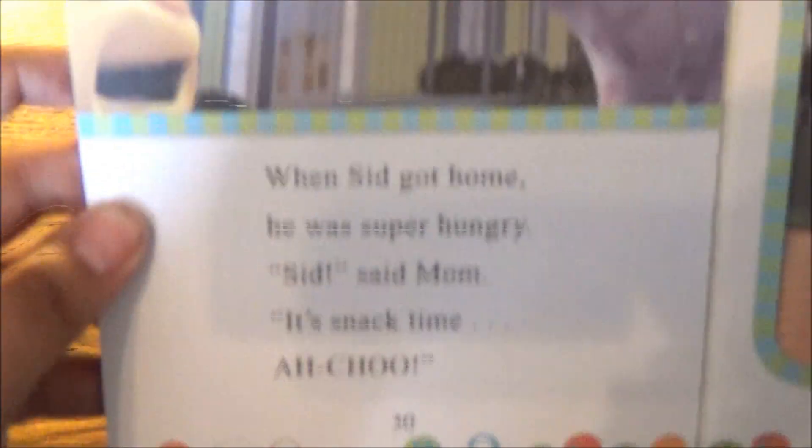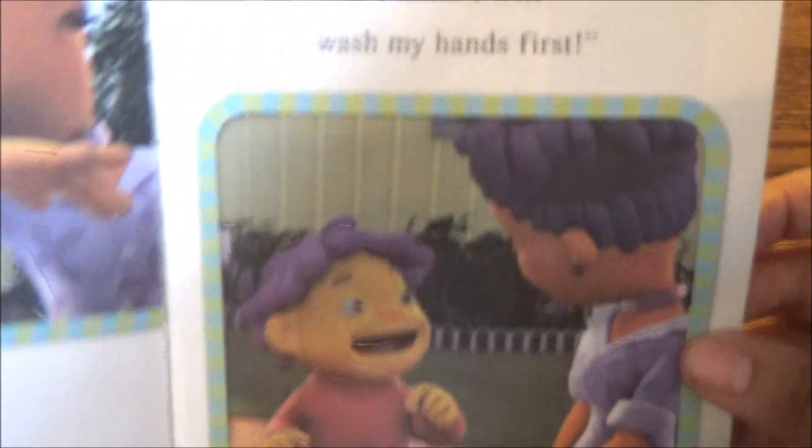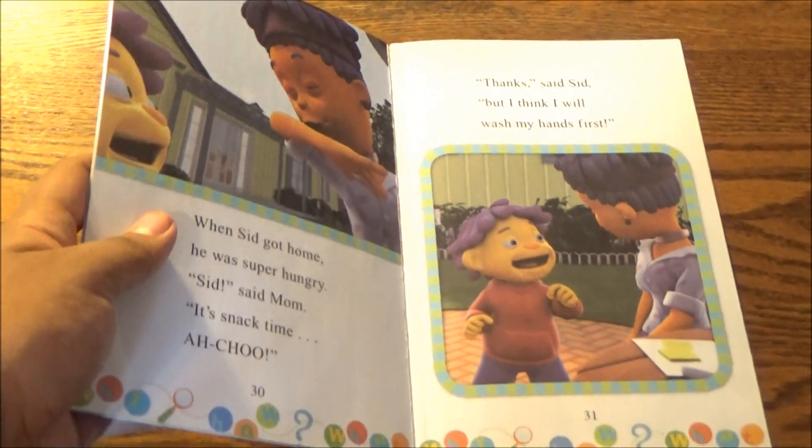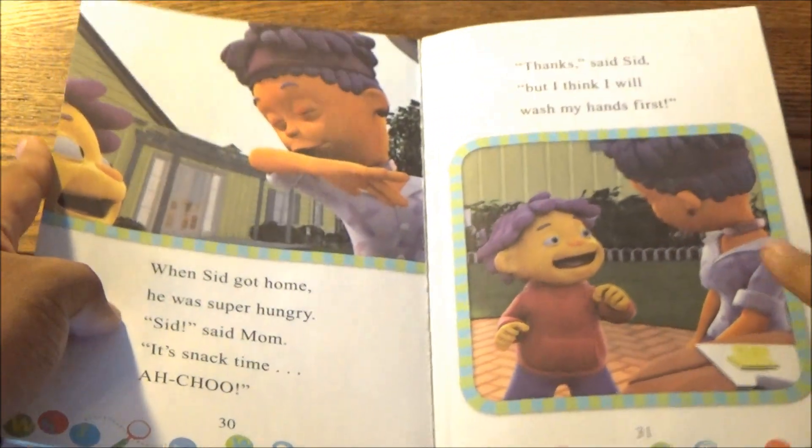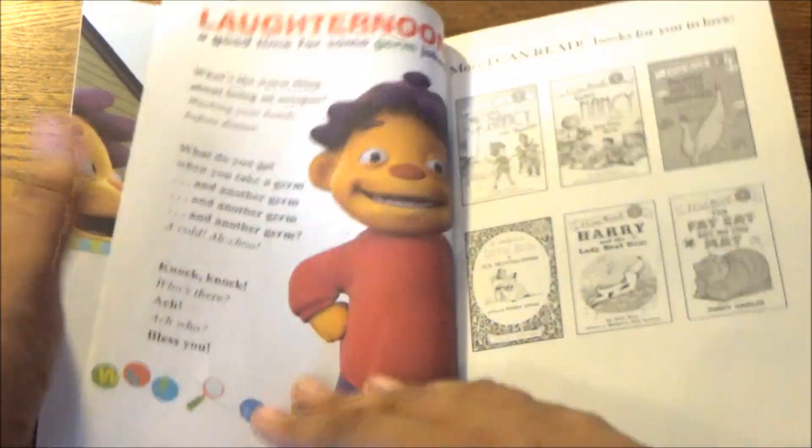So here we have Sid finding out why he needs to wash his hands, and that's that. In a fairly prolonged summary, that's how early episodes of Sid the Science Kid worked.